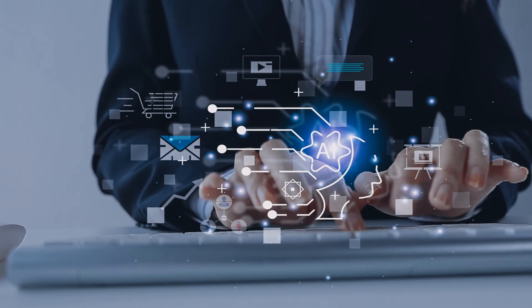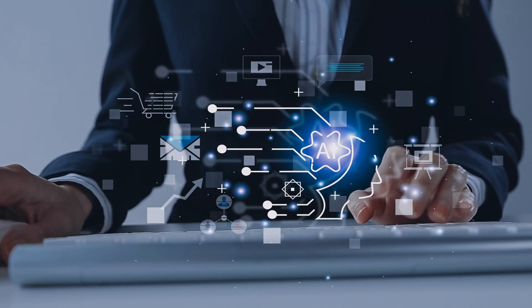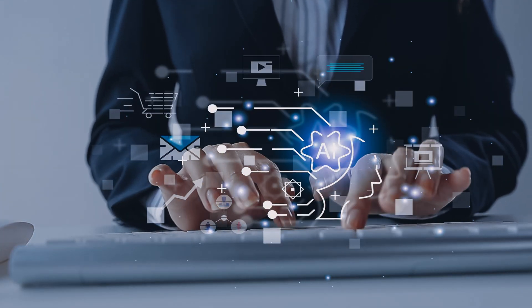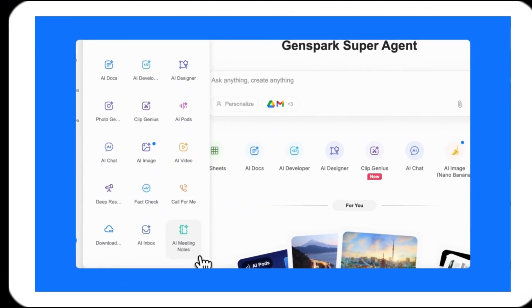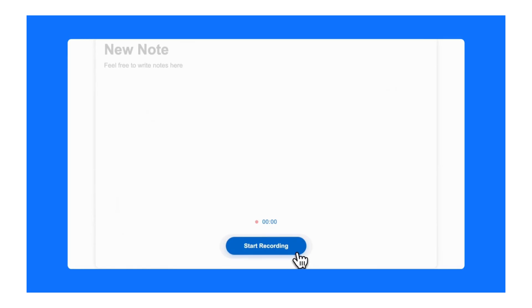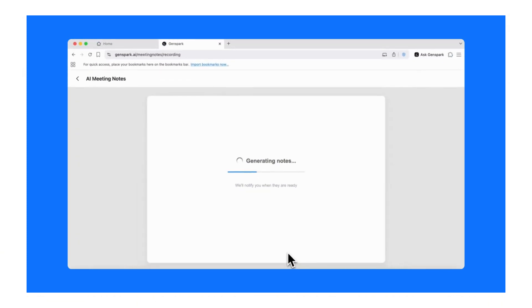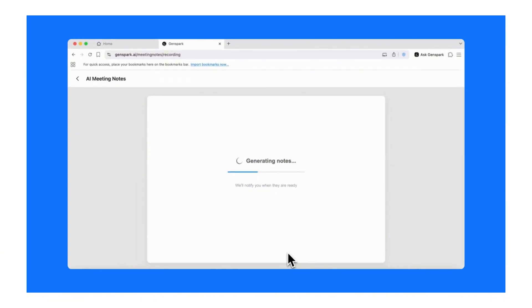The future of work is AI-augmented — tools doing the boring stuff, humans doing the thinking, the creating, the deciding. GenSpark is part of that future. Meeting notes are just the start. Soon, AI will handle emails, reports, data analysis, customer service — all of it. The winners will be the people who adopt these tools early, learn them, integrate them, build workflows around them. Get efficient, get fast, get ahead.